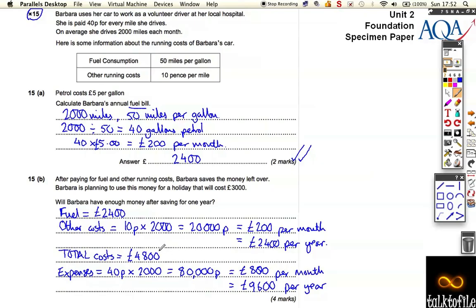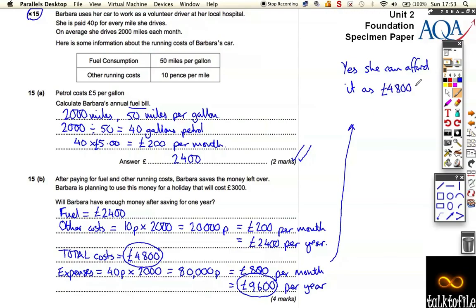So the total costs are 4,800 pounds, and she gets in 9,600 pounds. But she wants to pay for a holiday costing 3,000 pounds — so can she afford it? Yes, she can afford it. She has 4,800 plus 3,000 pounds for the holiday, which comes to a total of 7,800 pounds. She has saved 9,600 pounds, so she has enough money.